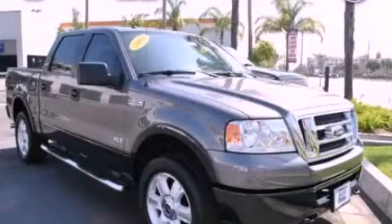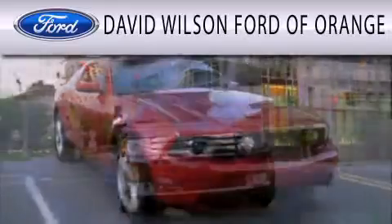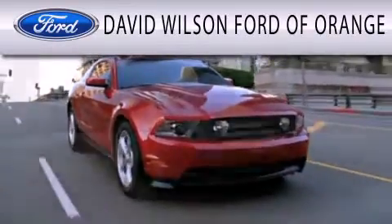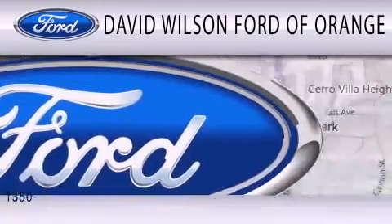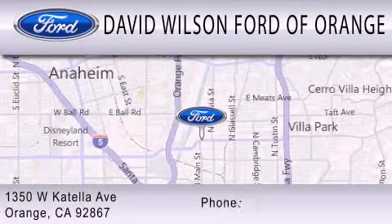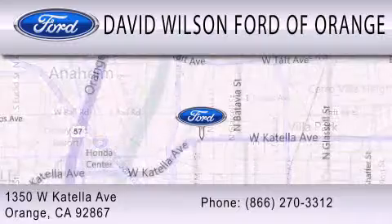Call or visit us right now and arrange your test drive today. David Wilson's Ford of Orange is dedicated to doing everything possible to ensure that the experience you have selecting your next vehicle is as pleasant as possible. We're located at 1350 West Katella Avenue in Orange.